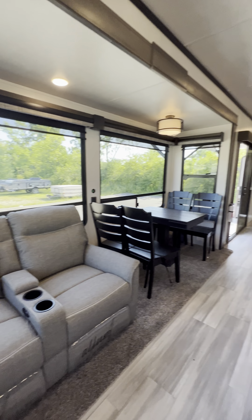Man, this thing is sharp. Look at the furniture in here — big TV, fireplace, huge solid surface countertop island, huge windows all the way around. I love that accent lighting up top. Four-burner stove — usually you only get three. And this oven is so big you can actually fit a turkey. This is awesome.